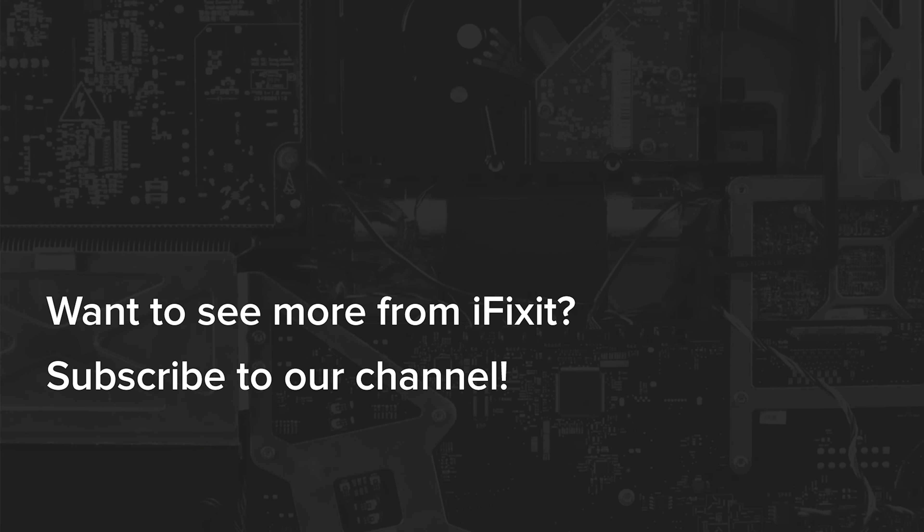That wraps up our roundup of the most repairable devices we tore down in 2020. For more teardowns and repair news, make sure you like and subscribe. We'll have many more videos coming soon.